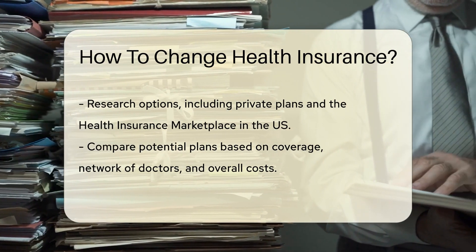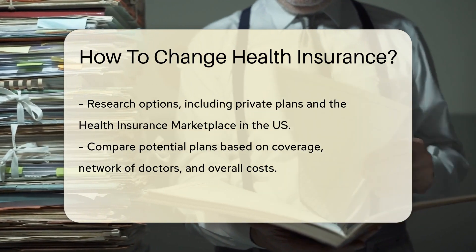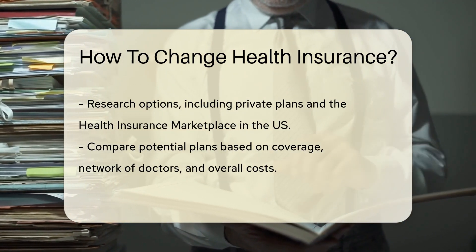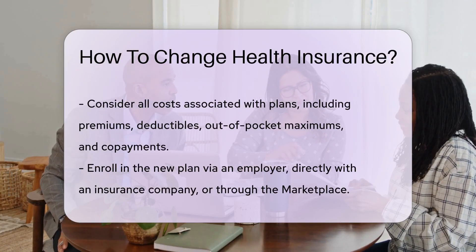Look at other private plans or the health insurance marketplace if you're in the U.S. Compare plans based on coverage, network, and costs. It's not just about premiums — deductibles, out-of-pocket maximums, and co-payments are crucial, too.